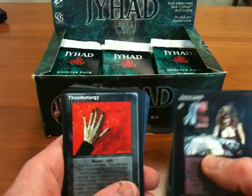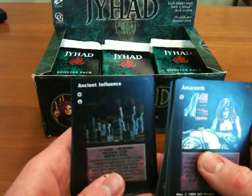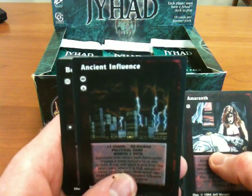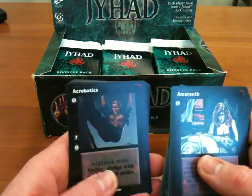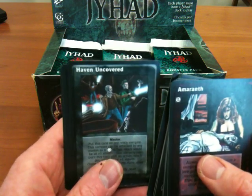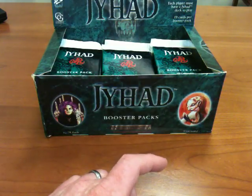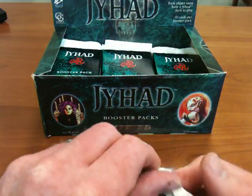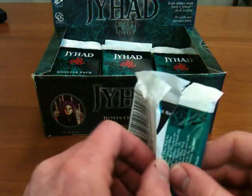Thaumaturgy, skin of rock, sawed-off shotgun, ancient influence. This is a cool illustration too — I don't know if it's just coming out of a thunder cloud and making lightning happen. Bewitching oration, acrobatics, nimble feet, lucky blow, haven uncovered, cat's guidance, consanguineous bloom, canine horde, and army of rats. All right, I've opened up six packs.